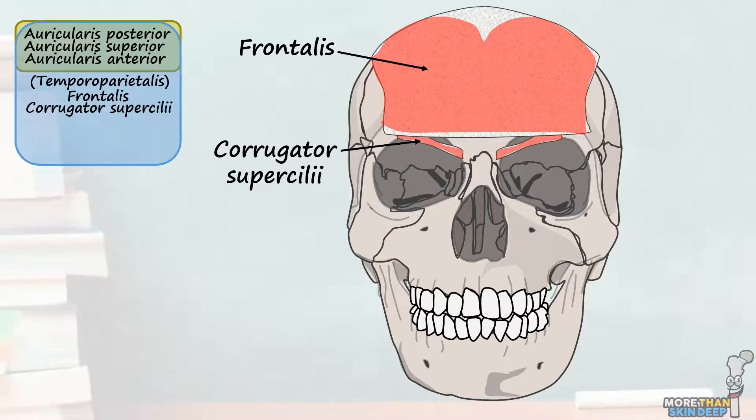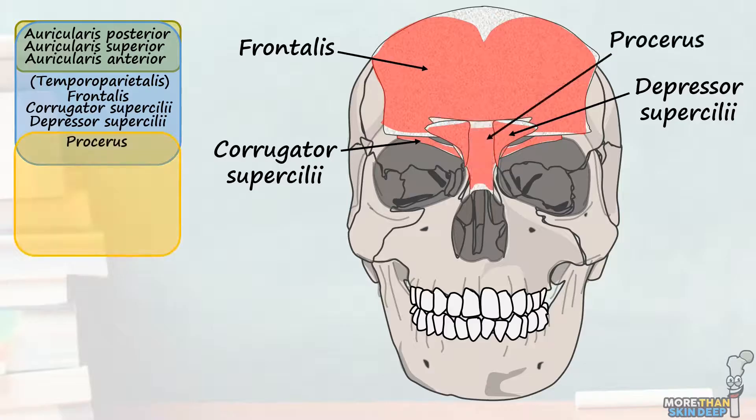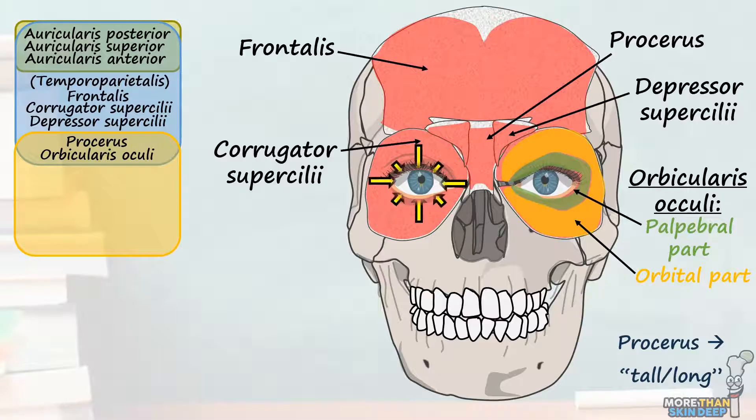The depressor superciliae are two triangular-shaped muscles innervated solely by the temporal nerve that pull the eyebrows downwards. The next two muscles receive innervation from both the temporal and zygomatic nerves. First is the single central procerus, named because it is tall and long — it goes from the fascia over the nasal bone to the skin of the forehead, pulling the medial eyebrow downwards. Then there is orbicularis oculi, the large circular muscle surrounding the eye, divided into a palpebral part, which aids involuntary blinking, and an orbital part, which more forcefully closes the eye.